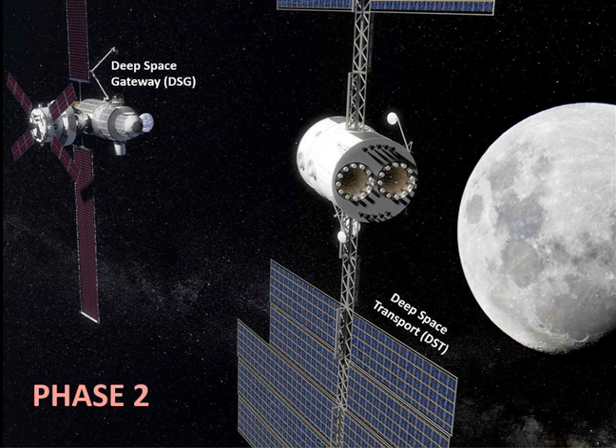Both the Gateway and the DST would be fitted with the International Docking System Standard. The DST spacecraft would comprise two elements: an Orion capsule and a habitation module propelled by both electric and chemical propulsion, carrying a crew of four. The fully assembled spacecraft with the Orion capsule mated would have a mass of about 100 metric tons.